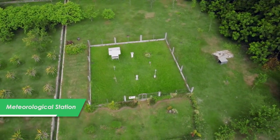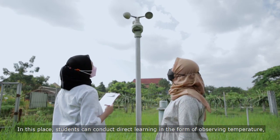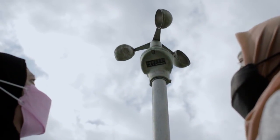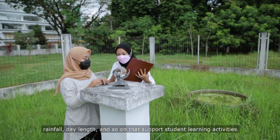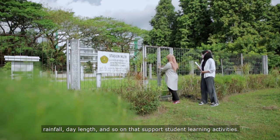At the meteorological station, students can conduct direct learning in the form of observing temperature, rainfall, sunshine duration, and so on, to support their learning activities.